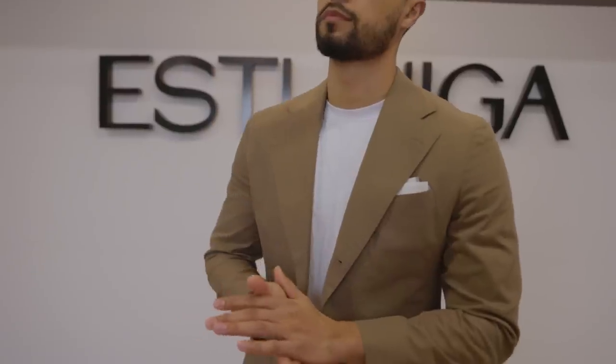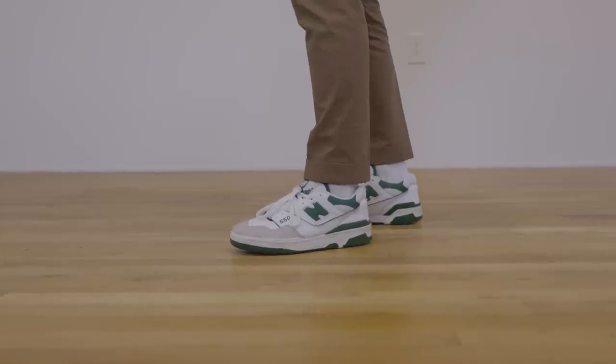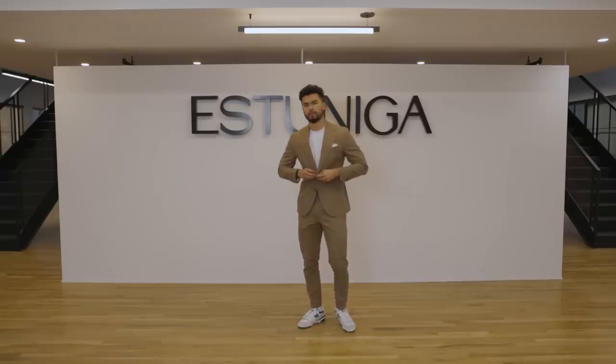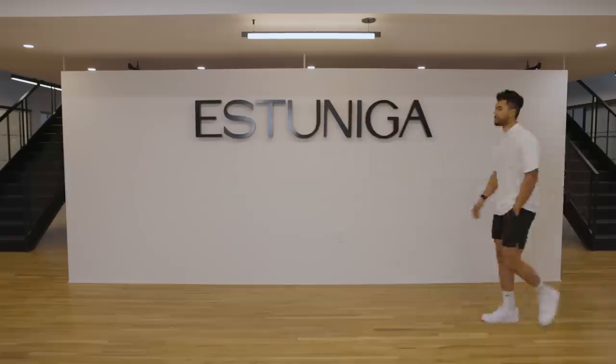Now, you could just do the t-shirt and the trousers here. I decided to throw on the suit jacket on top, some casual sneakers on the bottom — I got some New Balance 550s. I got my Accentus bamboo white tee nicely tucked. Tell me this is not a crispy fit.